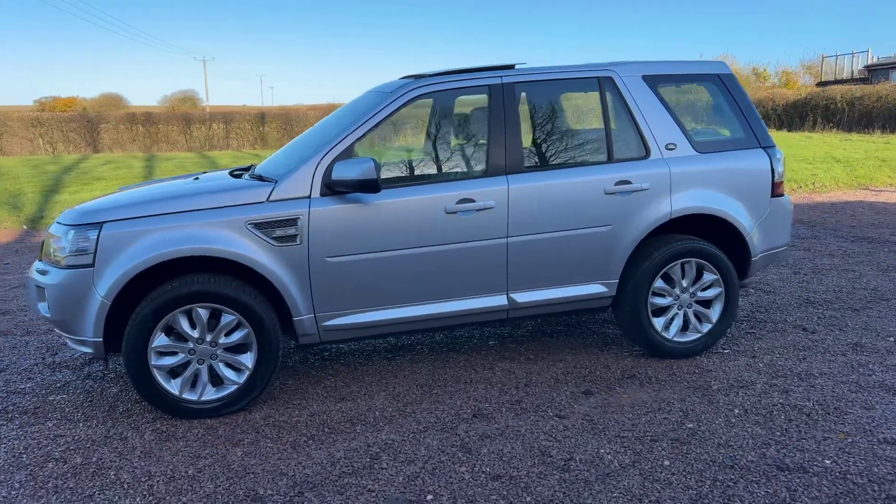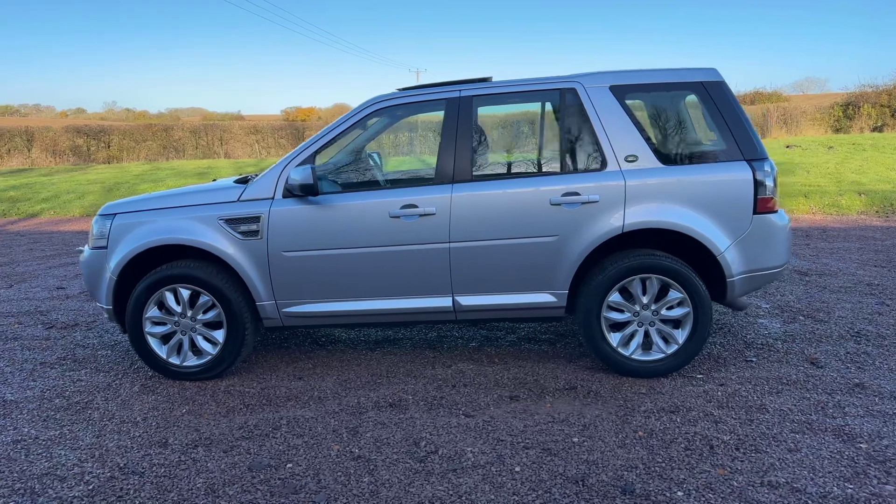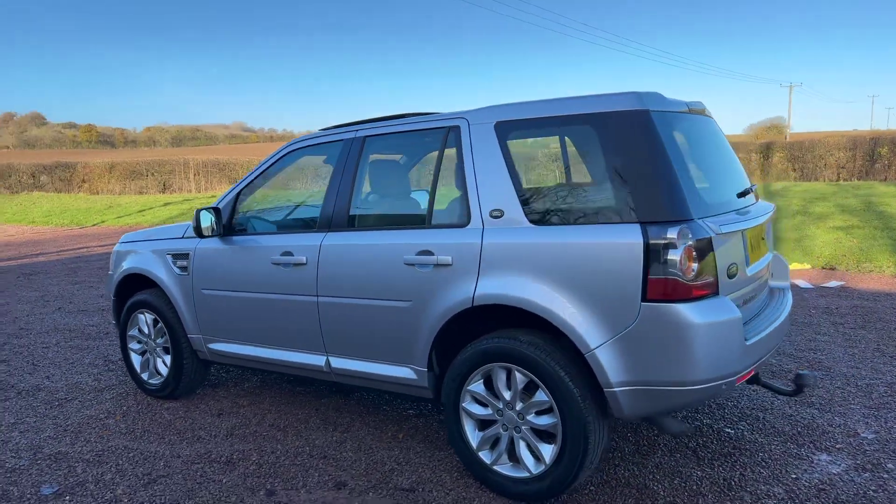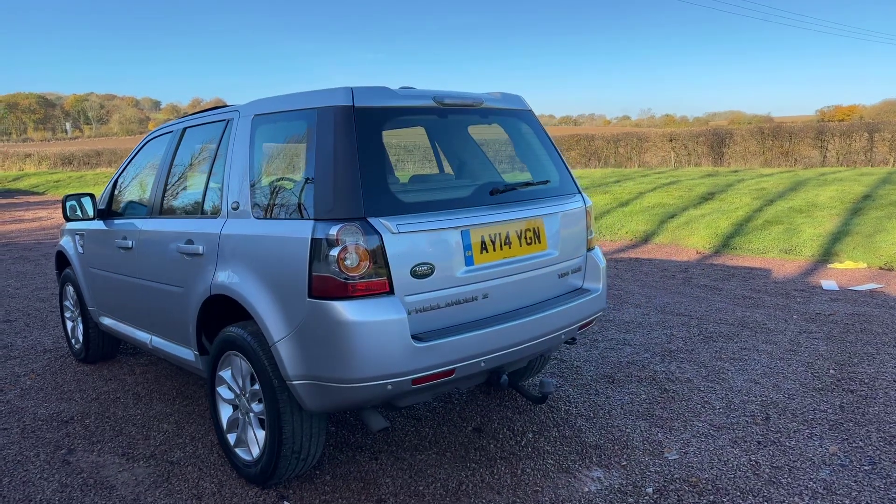As you can see, metallic silver. HSE, so pan roofs, front and rear park sensors. It's got the cream coloured leather trim and has a tow bar.